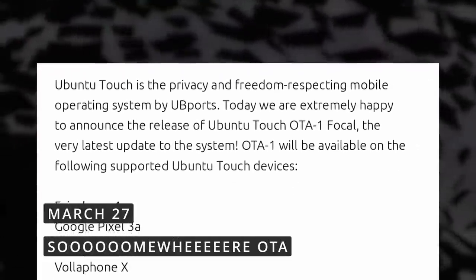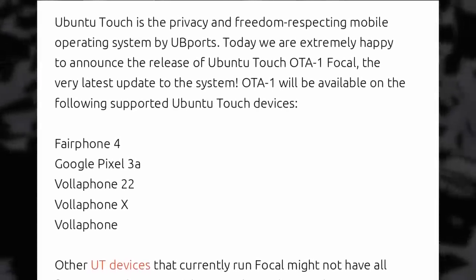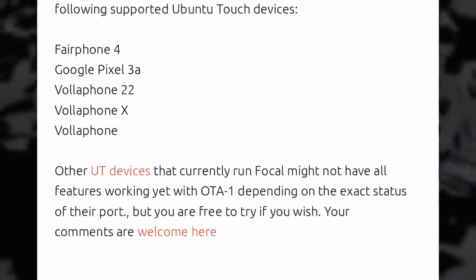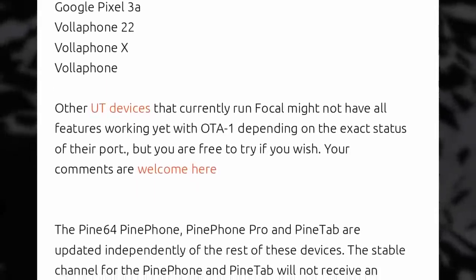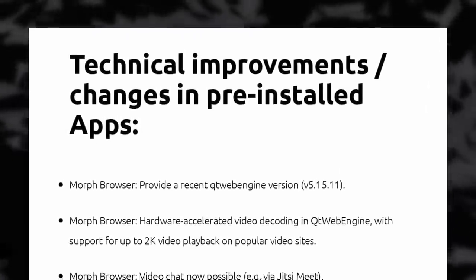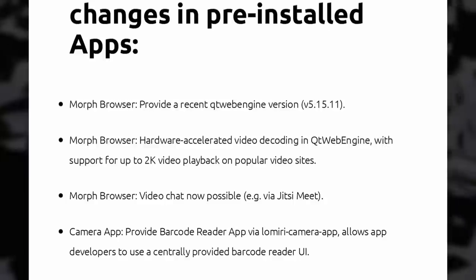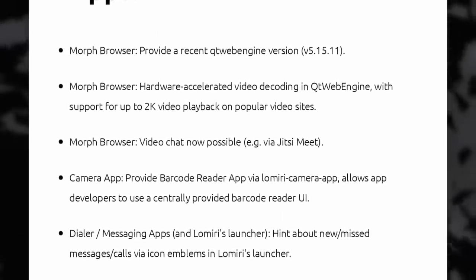The first Ubuntu Touch over-the-air update based on Ubuntu 20.04 is now out. It might seem like an old base, but it's the result of more than a year of work to port Ubuntu Touch from 16.04 to 20.04. It's currently only available for the Fairphone 4, the Pixel 3a, and Vollaphone devices, plus Android phones running Android 9 or later. It uses Lomiri, which is a fork of Unity 8, and it now uses systemd, Ayatana indicators, and WayDroid — which is interesting because it might make Ubuntu Touch a more viable option for people who need to use their smartphones as more than just phones.